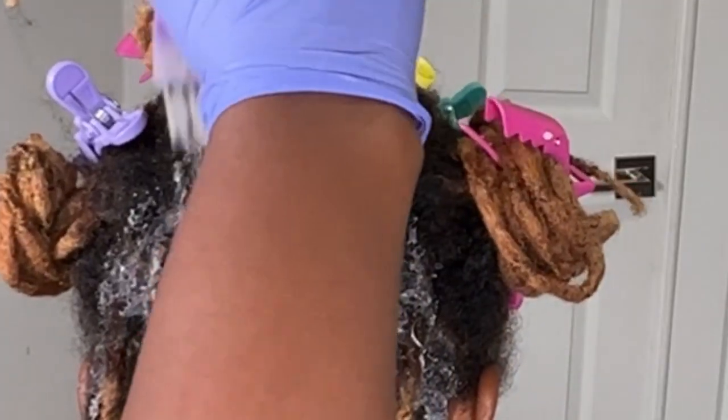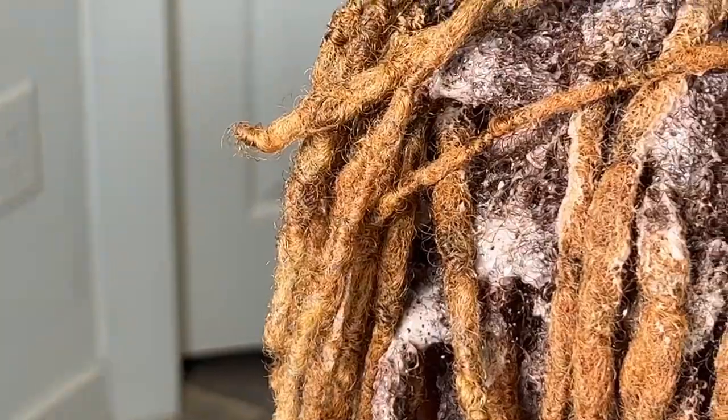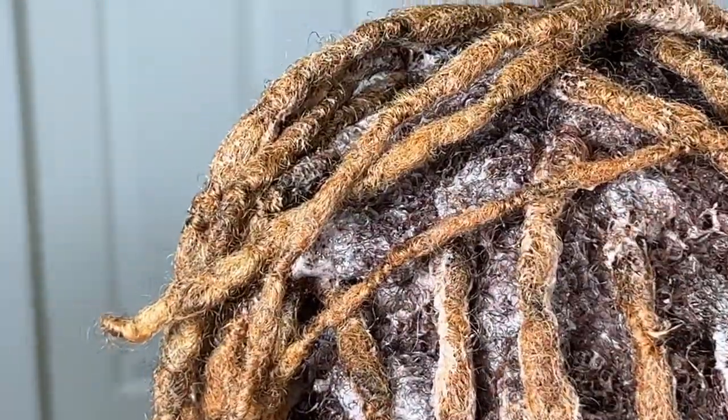But that whole big chop thing, not everybody be ready for that, and we gotta respect that. Because she expressed to me, like, 'I am not cutting my locks — figure something out.' I was like, 'I got you.'